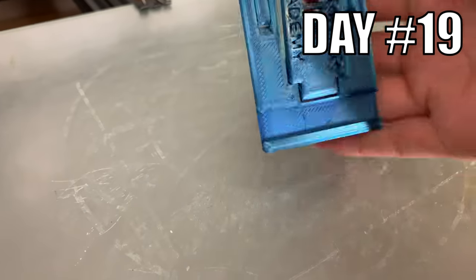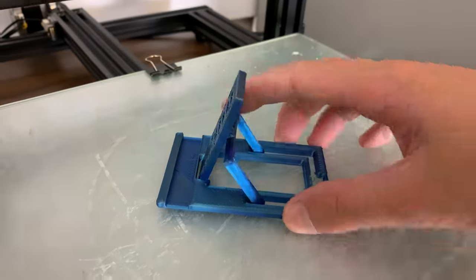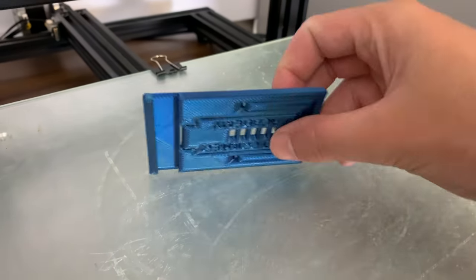Day 19. I designed and 3D printed a super compact, thin phone stand. It has different height adjustments and it can easily fit inside of your wallet.